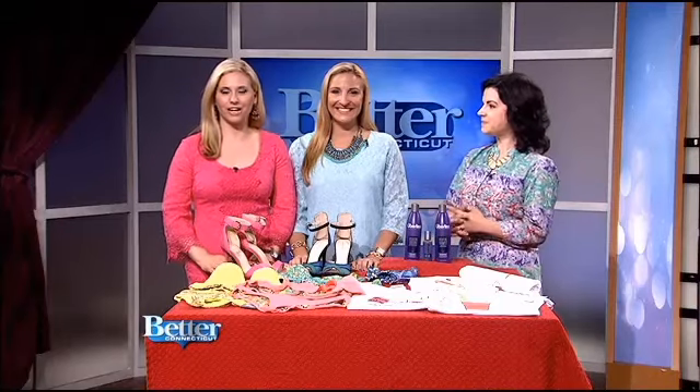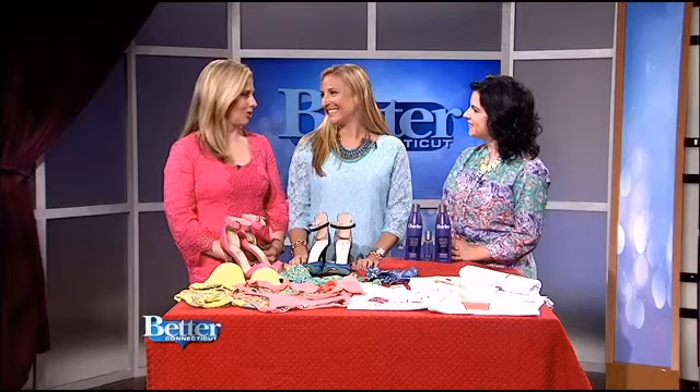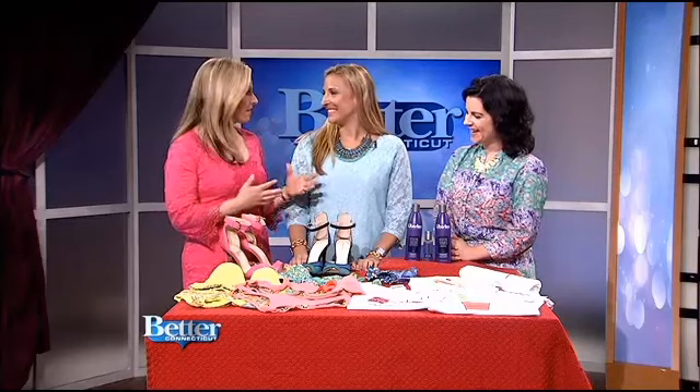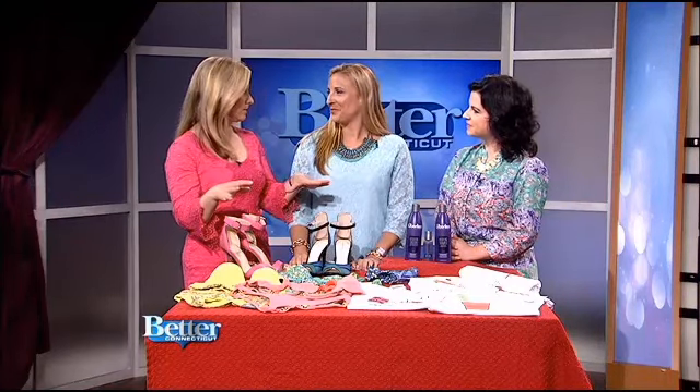Welcome back. Rosie Cazzaferi from Celebrity Corner is here along with the lovely Miss Nicole. We're going to talk about fashion and things that girls love. So you've brought everything that is celebrity inspired, but we also know that everything on this table is budget friendly.